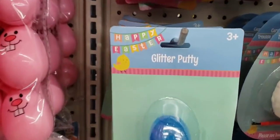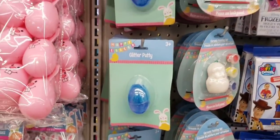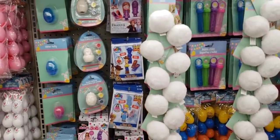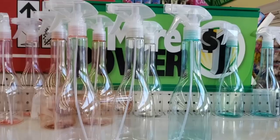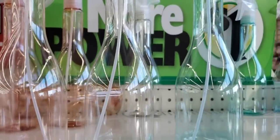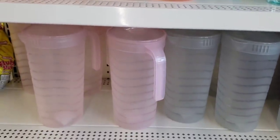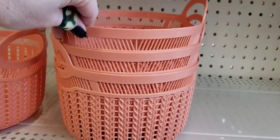They have some of the glitter putty, ages three and up, in multiple colors. Some coloring books. They have some new spray bottles in that beautiful peach color, clear, and kind of like a blue color. They had matching pictures, and then just a couple of these baskets left.